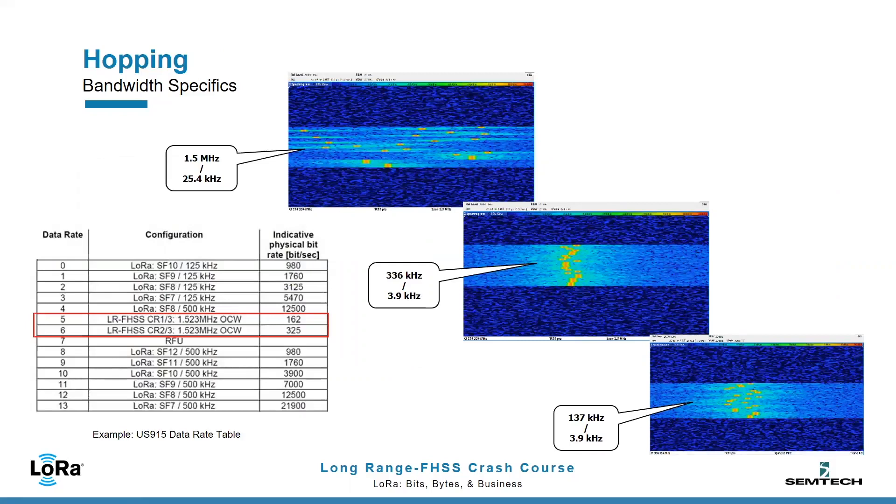LRFHSS has been introduced in the LoRaWAN regional parameters as additional data rates in the region-specific data rate tables. The technology offers a variety of hopping bandwidths from 39 kHz to 1.5 MHz, but at present only three options are implemented in LoRaWAN: 137 kHz and 336 kHz for Europe — each hop being an integer multiple of 3.9 kHz — and 1.55 MHz for North America, suitable for FCC Part 15.247, using 60 channels separated by 25.4 kHz.